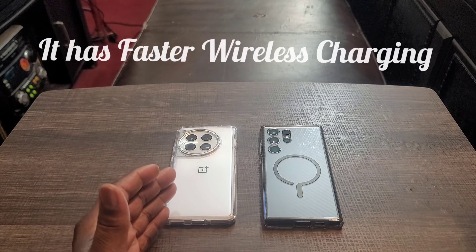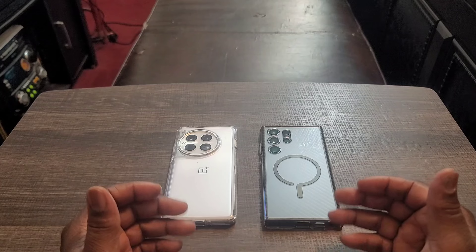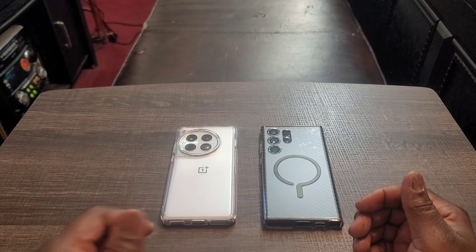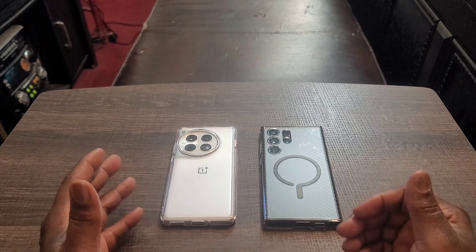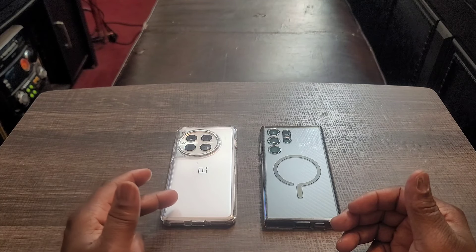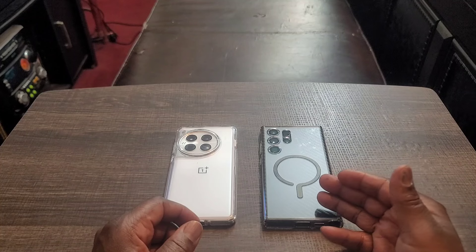Number seventeen: the OnePlus 12 has faster wireless charging — 50 watts, going from 5% to 100% in 44 minutes. I love just being able to set the phone on the charging pad and keep moving without worrying about plugging it in. Compared to 15 watts on the S23 Ultra which takes well over two hours wirelessly, the OnePlus 12's 44-minute wireless charge is far superior. Number eighteen: the OnePlus 12 also has faster reverse wireless charging — PowerShare at 10 watts versus only 4.5 watts on the S23 Ultra.